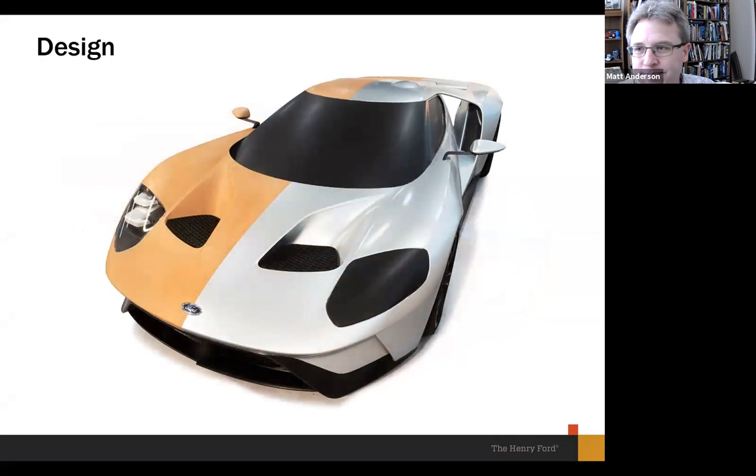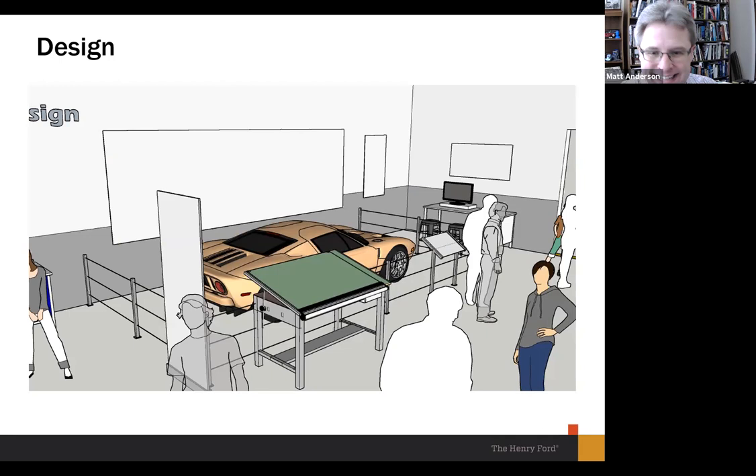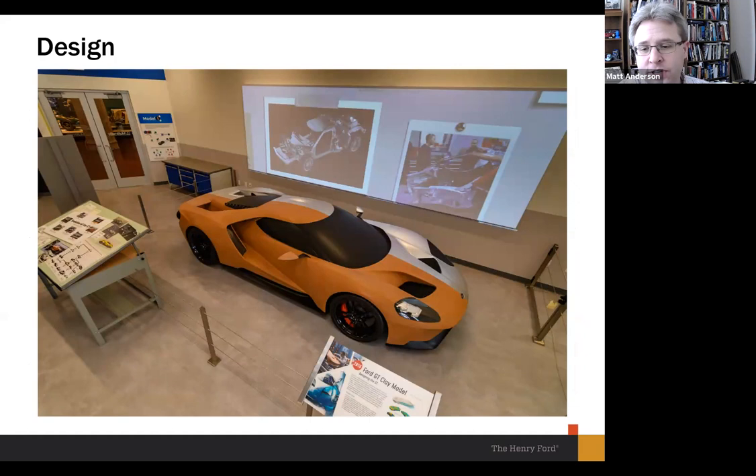Here's our drawing for what the clay model would look like in that space, and you can compare it with the as-built result. A few things are going on: the drawing that explains the history of the GT — a kind of family tree — is on the drafting table, and the label for the car is nearby. The backdrop gets to that idea of injecting motion and movement into the exhibit — a wonderful collection of materials provided largely by Ford and Multimatic.